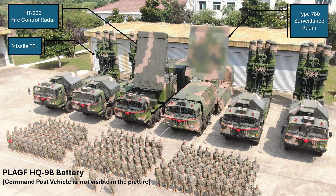What you see in front of you is one of the Chinese configurations of a HQ-9B battery. As I will show later, the Pakistani configuration is a bit different from this format. In this picture, you can see the HT-233 fire control radar, the Type-780 surveillance radar, and 4 TELs each with 4 ready-to-fire missiles. The command post vehicle is not visible in this picture.